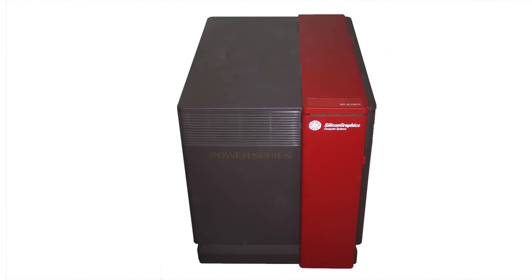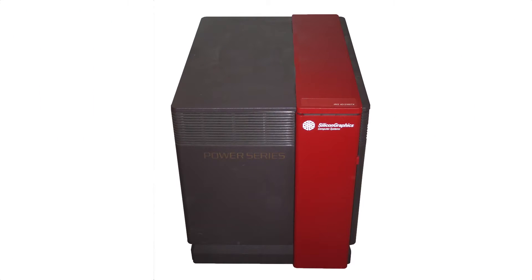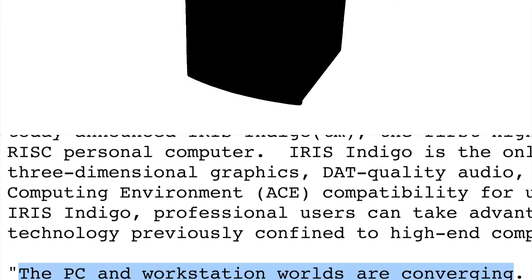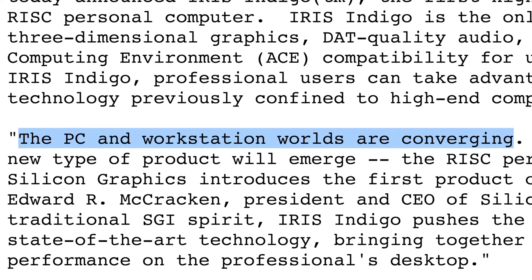We return to our story in the year 1991. SGI is a reasonably successful Unix workstation manufacturer which currently produces the Personal Iris and Power Series product lines. These product lines have grown SGI's revenue from $86 million in 1987 to $420 million in 1990, but 1991 is about to see SGI introduce one of its most recognizable machines of all time. As CEO Ed McCracken said at the time, the PC and workstation worlds are converging.